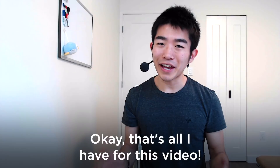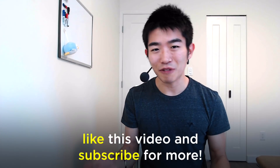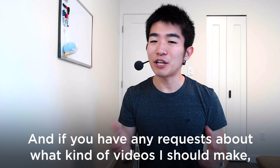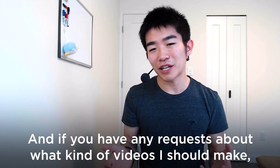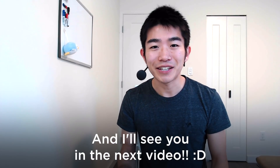That's all I have for this video. If you want more videos like this, like and subscribe for more. If you have any requests about what kind of videos I should make in the future, let me know in the comments below, and I'll see you in the next video.